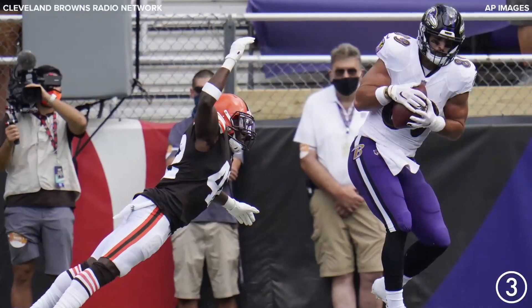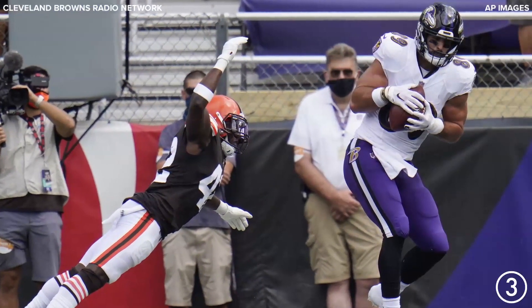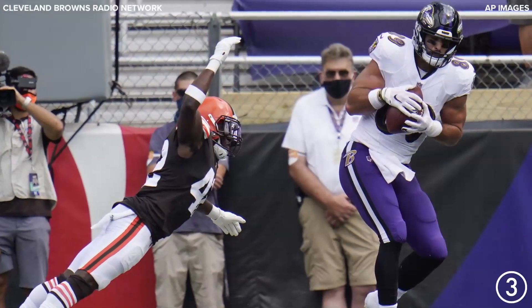Third down and goal. Jackson throws. End zone caught. Touchdown, Mark Andrews — his second of the game.